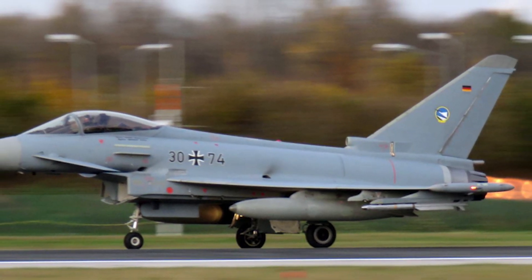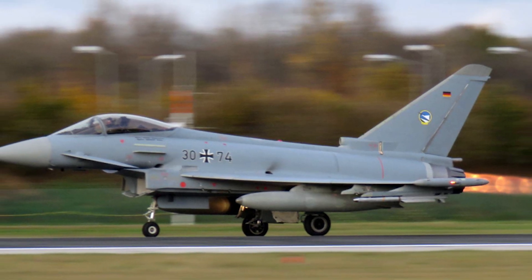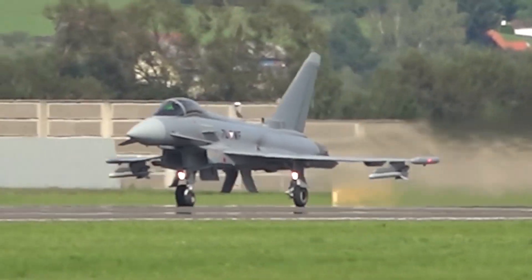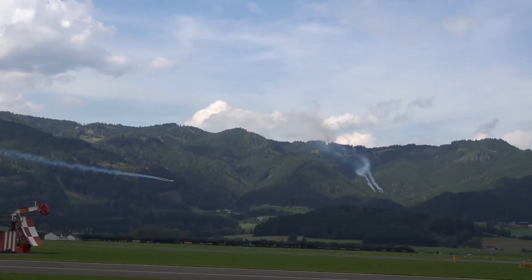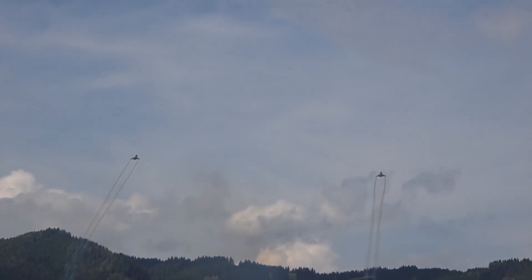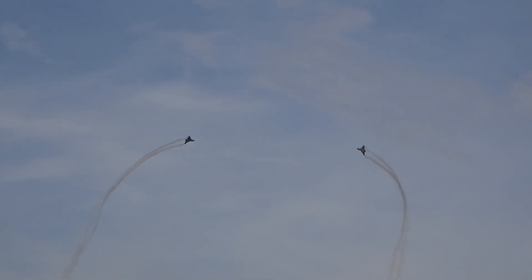The Eurofighter Typhoon was developed in the 1970s and 80s like many fourth-generation jets; however, improvements have been made continuously to Europe's main jet. Thanks to updated radar and electronics, the most recent Tranche 3 model has much increased air-to-air and air-to-ground performance.